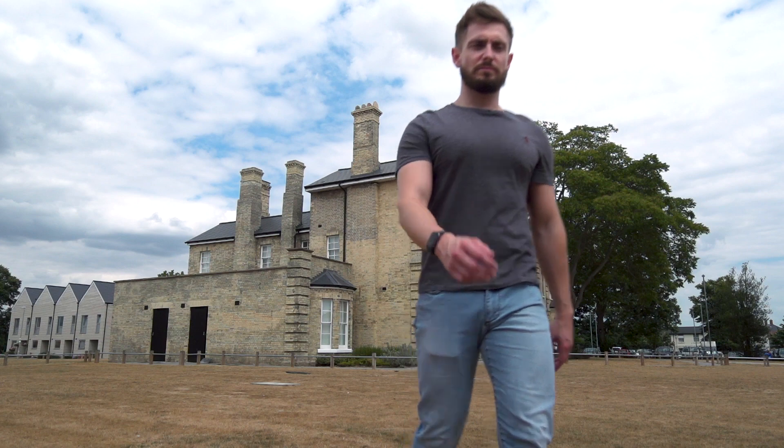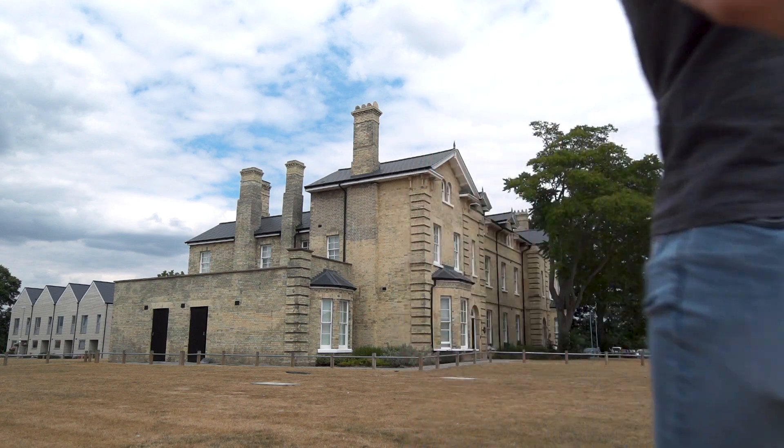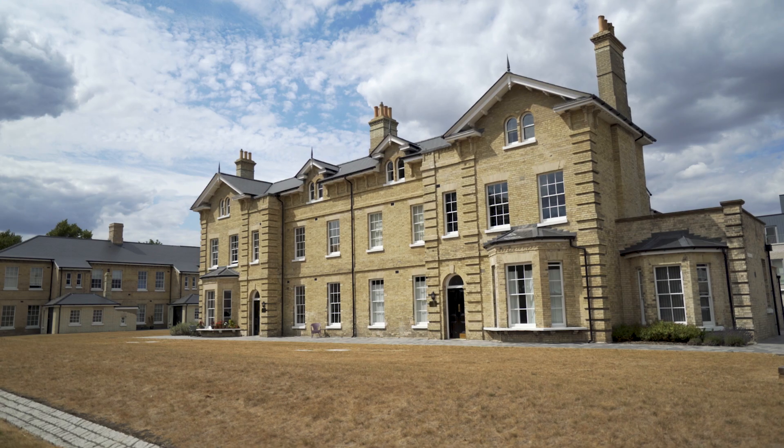What makes me proud is the grandeur of the property when you walk in. When you come into the development, everybody is wowed by the building.